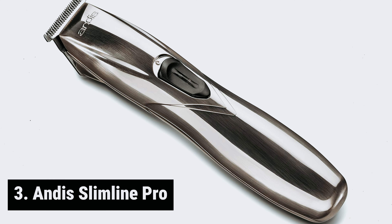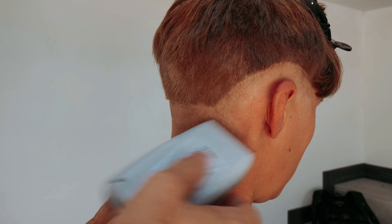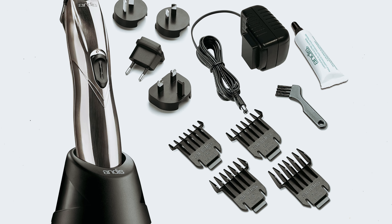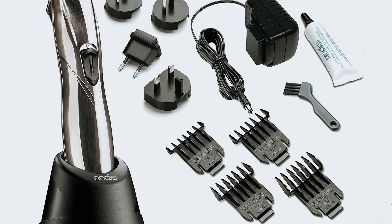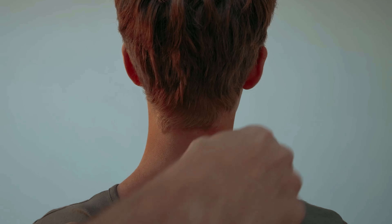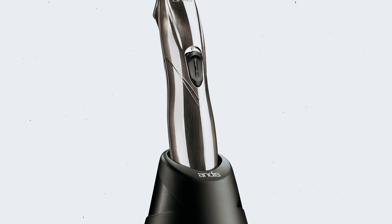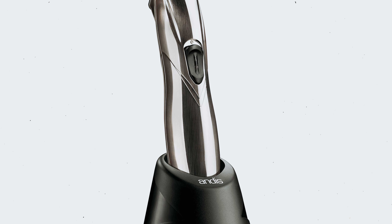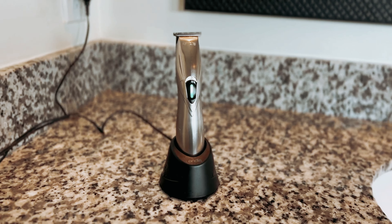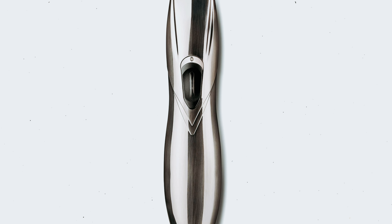At number three, we have the Andis Slimline Pro. Maintaining your beard between barbershop appointments is crucial to keeping it looking sharp and well-groomed. One key tip from experts is to keep your cheek lines and neckline neat. Woodsmith recommends using the Andis Slimline Pro for this task, as it is designed to easily trim even hard-to-reach hairs on the neck. This trimmer gets incredibly close to the skin, making it ideal for creating crisp lines before trimming the beard itself. Professional barber Carrick Rouleau of Mott NYC also vouches for the Slimline Pro, especially for detailing around the ears and neck — while it may not be his main trimmer, it is his go-to tool for precision work.